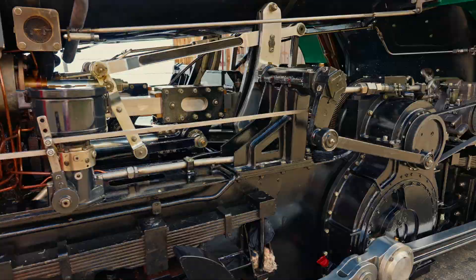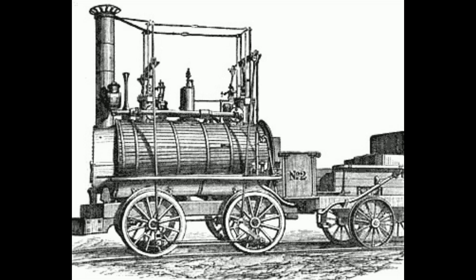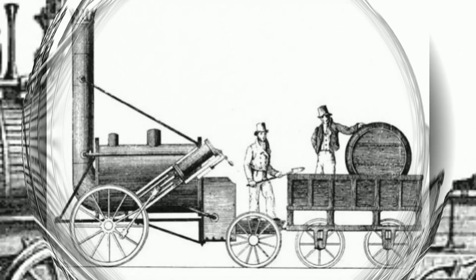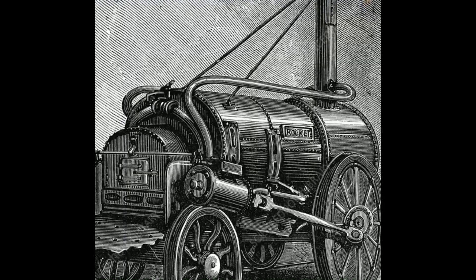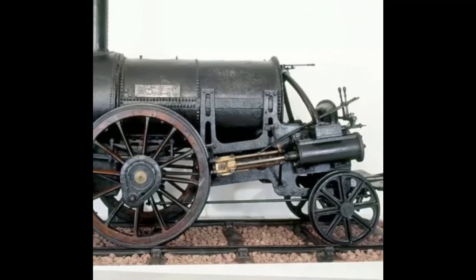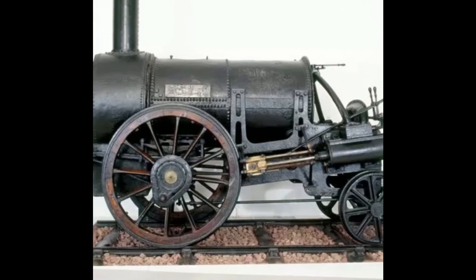The real breakthrough came a few years later with George Stephenson. In 1814, he built his locomotive called Blucher. And in 1829, he unveiled the legendary Rocket, the first truly successful train. The Rocket was powerful, reliable, and reached 45 kilometers per hour. Crowds gathered to watch it race — it was like witnessing the future.